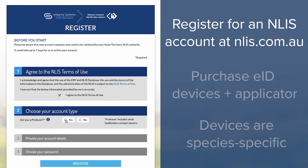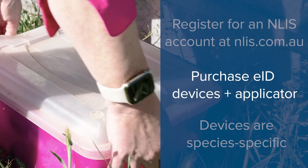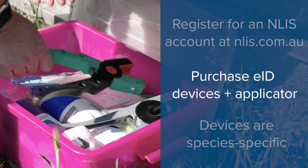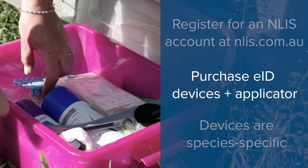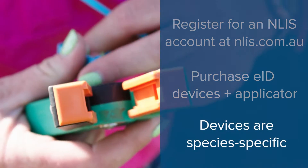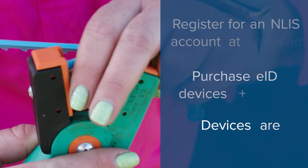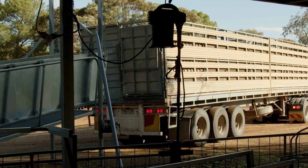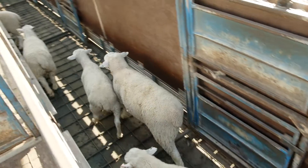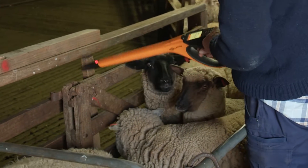Then you register for an NLIS account. Next, purchase your preferred EID devices and an applicator. Make sure that you specify that you need sheep or goat devices when you place your order. The EIDs are species specific and you cannot use cattle devices on sheep or goats.